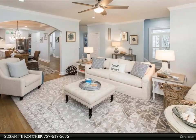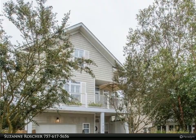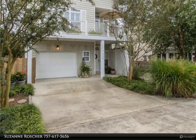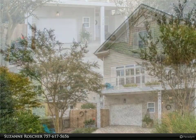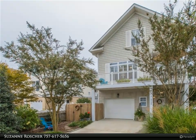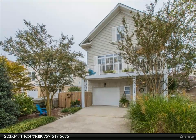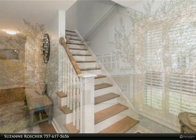Totally renovated in 2018 with moving walls to create larger space, new kitchen and new kitchen design layout, new appliances, new first floor bathroom, new third floor bathroom and new master bath, new paint, new hardwood floor and tile flooring, new lighting and trim.